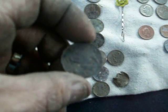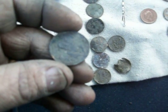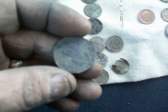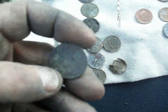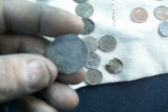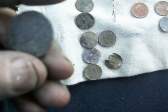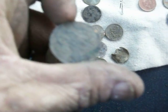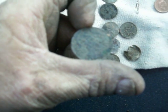The coolest find of the day was this, which is a Canadian — I think a quarter. It's in such bad shape that I can't really make out that it's even a quarter, but you can barely see 'Canada' on it.